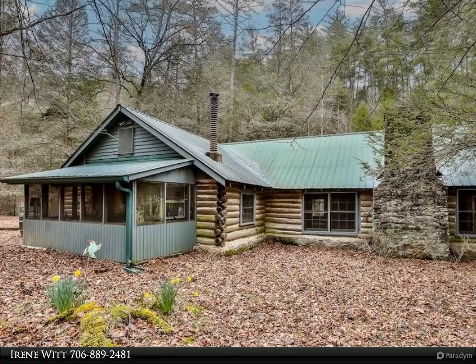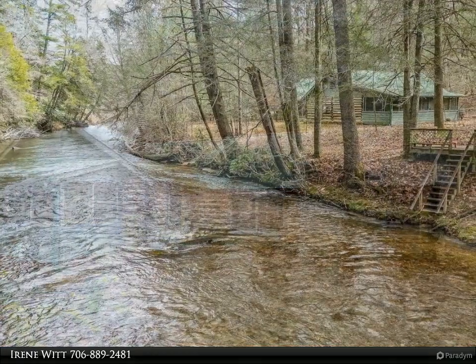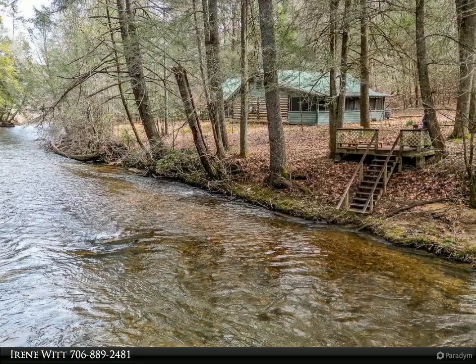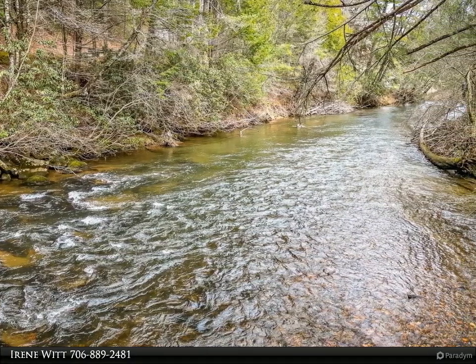This Coldwell Banker High Country Realty Property Video is presented by Irene Witt. Truly a one-of-a-kind property. Step back in time in this 1936 log cabin with 208 feet of pristine Toccoa River frontage. This property offers serenity and feels so incredibly peaceful but nostalgic at the same time.